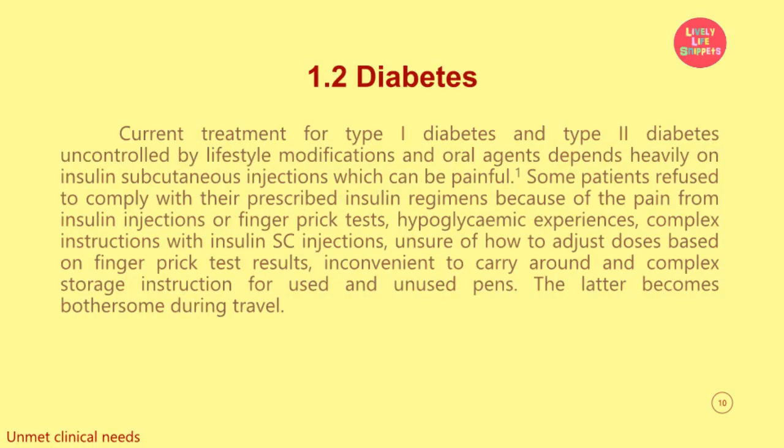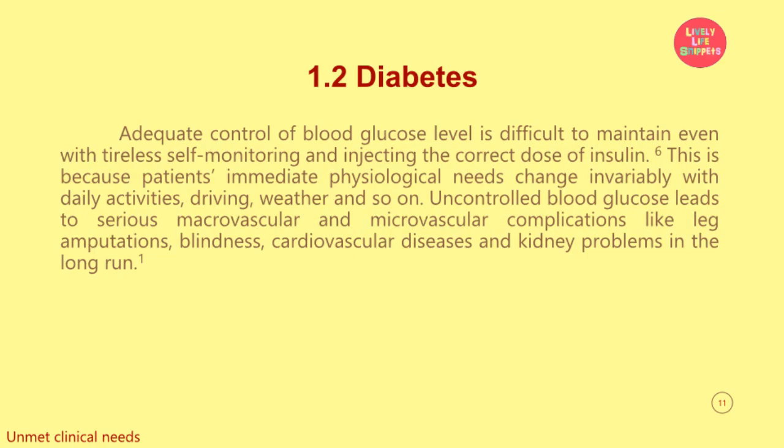Another unmet need was in diabetes management. Current treatment for type 1 diabetes and type 2 diabetes uncontrolled by lifestyle modifications and oral agents depends heavily on insulin subcutaneous injections, which can be painful. Some patients refuse to comply with their prescribed insulin regimens because of the pain from insulin injections or finger prick tests, hypoglycemic experiences, complex instructions with insulin subcutaneous injections, and being unsure of how to adjust doses based on finger prick test results. Adequate control of blood glucose level is difficult to maintain even with tireless self-monitoring and injecting the correct dose of insulin.